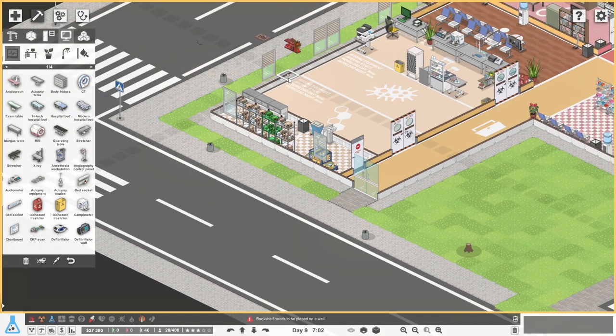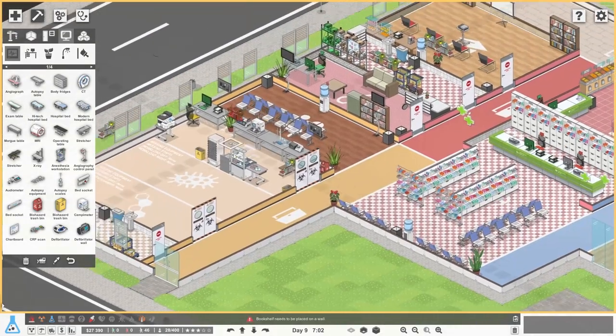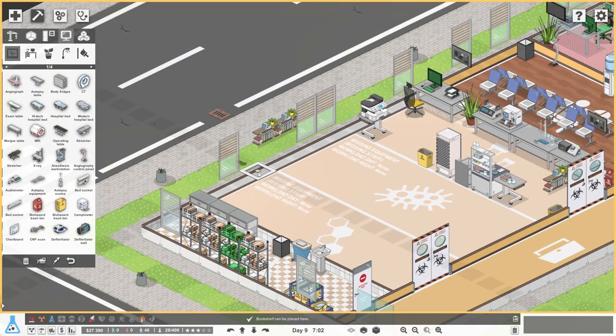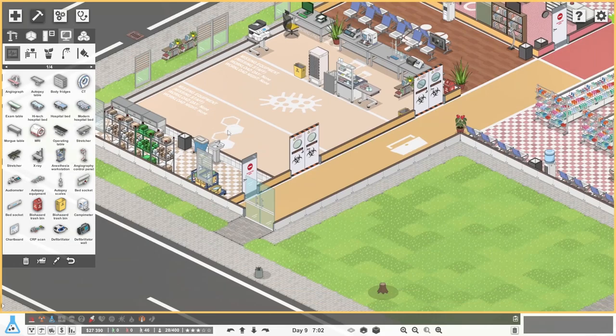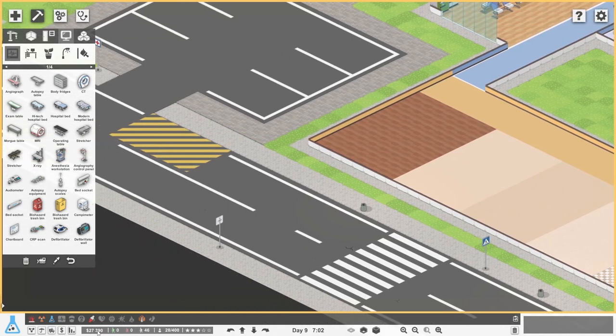Let's put the bookshelves on the outside over there - they can go between those windows. So again, we're still offering free books to people, free medical tomes. Now we've got this whole bit here to work with and we've got 27,390 monies. Is that enough? I have absolutely no idea at all - we shall find out. Can we move that ambulance unloading thing? The most we can move it is over there - it's right next to the crossing, but that's okay.